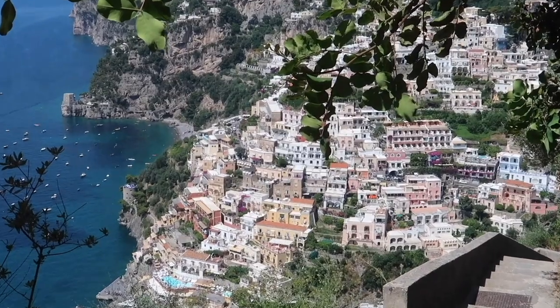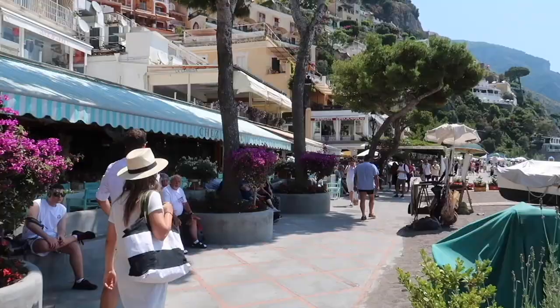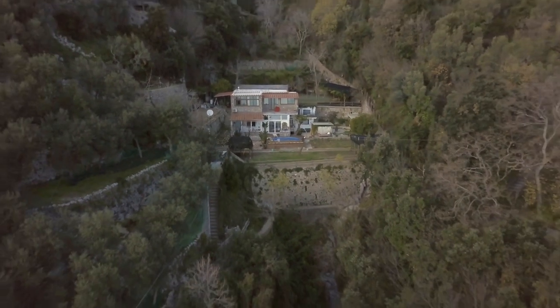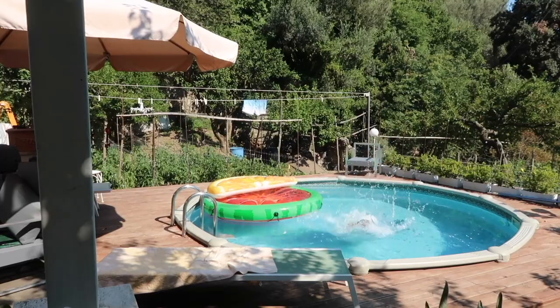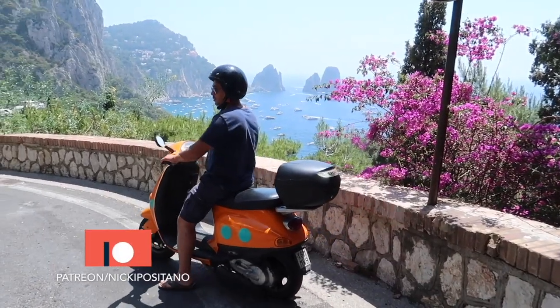My name is Nicky. I'm an English makeup artist and I live with Carlo and our daughter Skye in Positano, Italy. Our house is far from the road but surrounded by fruit trees and olive groves and we grow our own food. We'll show you what it's really like to live on the Amalfi Coast. Subscribe and welcome to the Positano Diaries.